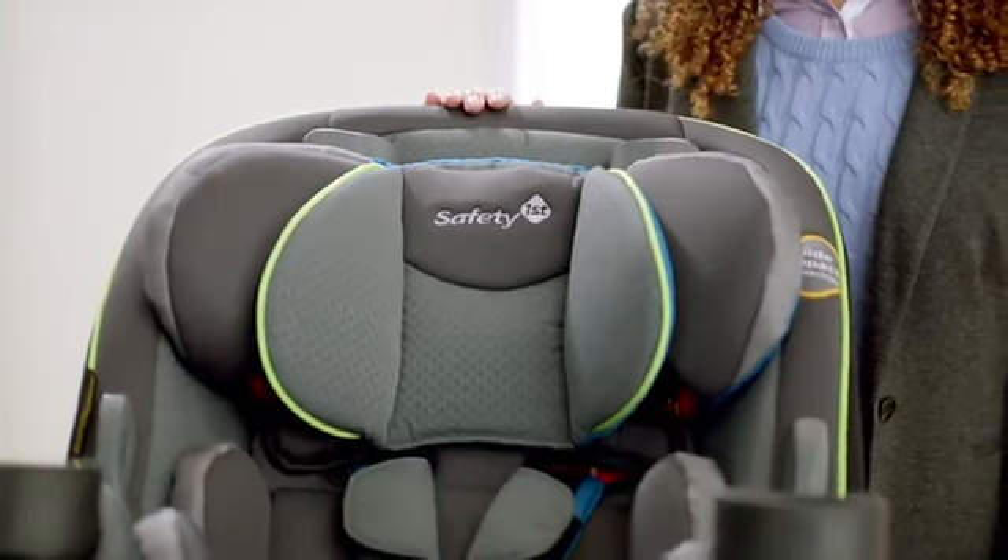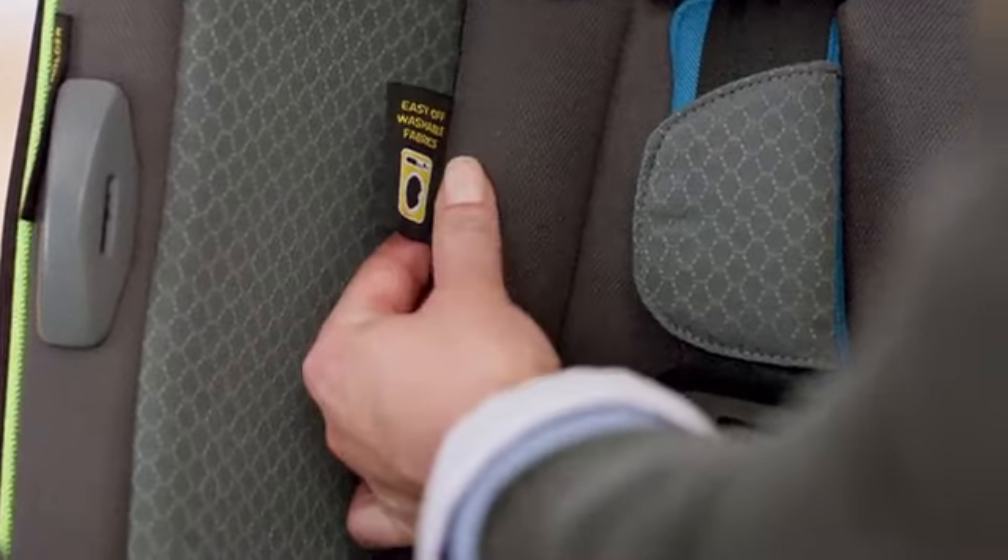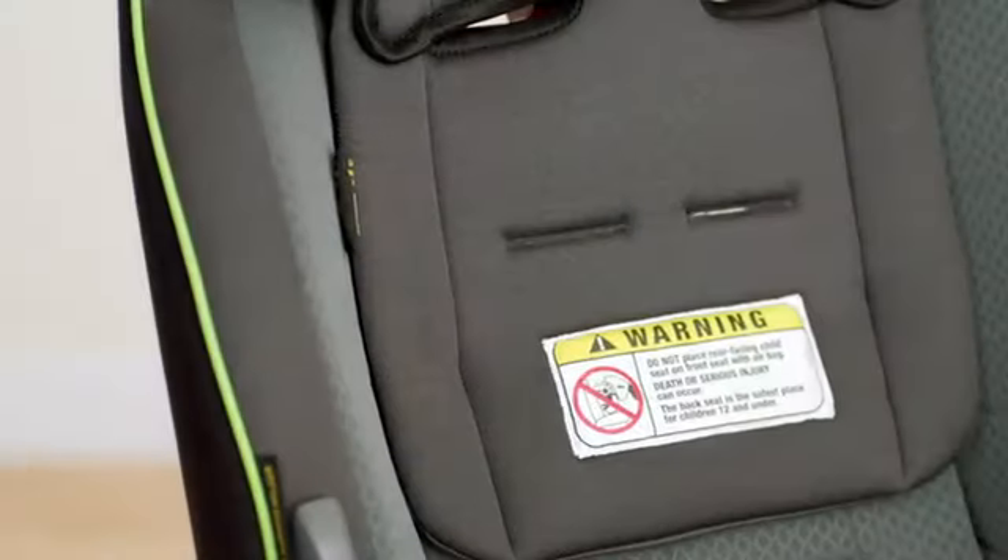The Grow & Go is designed with real-world use in mind and has a unique, easy, off-machine washable pad to make cleaning easy. Just pull it off and throw it in the washing machine.